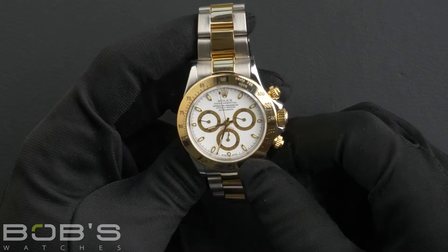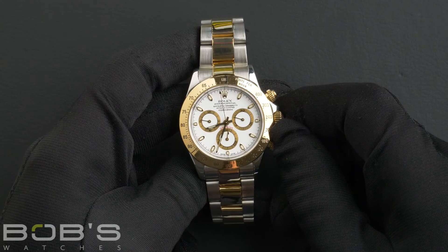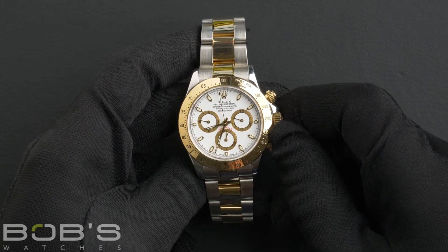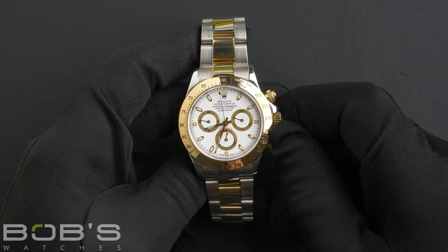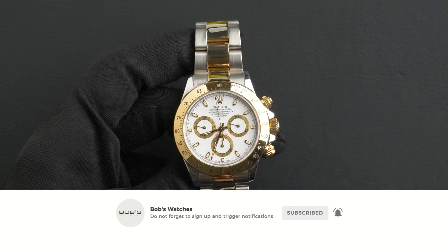You can purchase this watch by clicking the link in the description below, or by searching for Bob's Watches 116523 in Google. And as always, be sure to like and subscribe for future videos.